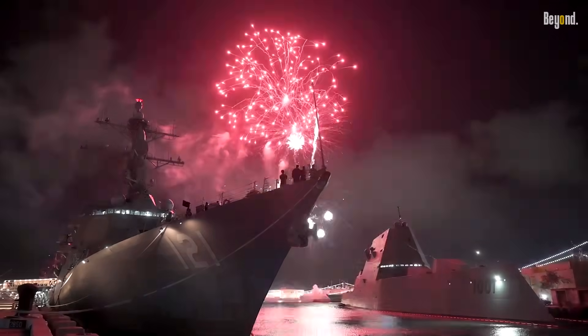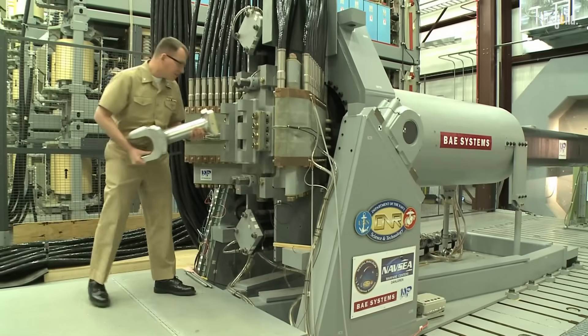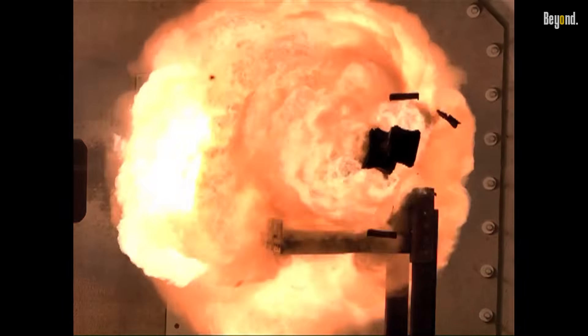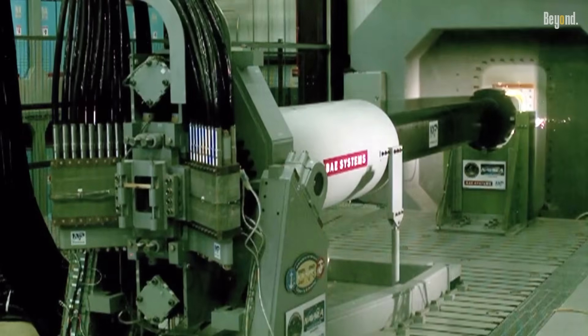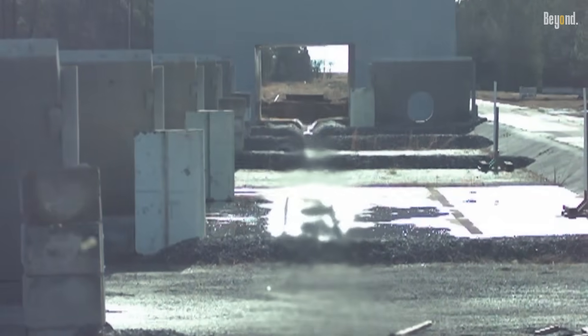They also had another cool futuristic idea: adding a railgun. It's a super powerful weapon that uses magnets to launch projectiles at insane speeds — we're talking over Mach 6. The Zumwalt had all the extra power needed to run it, making it the perfect ship for the job.